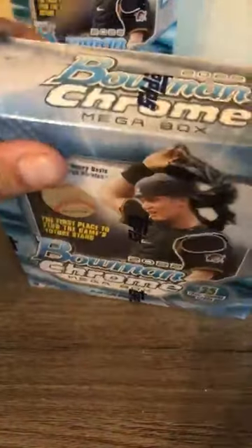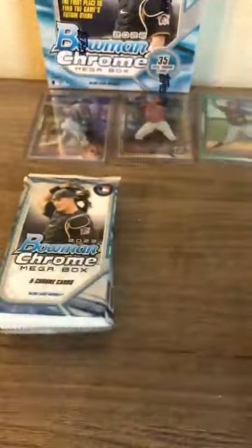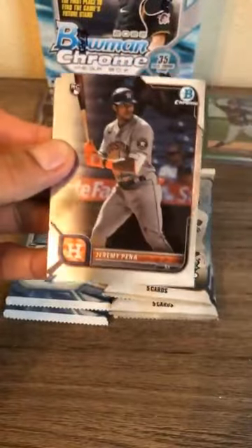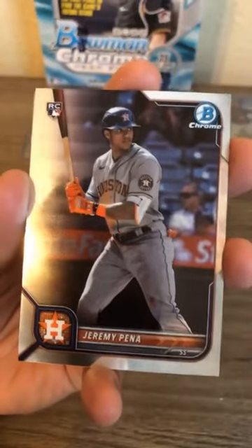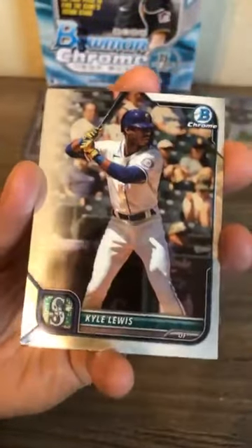Box number four of five — four more mojo packs remaining. Two mega box exclusive packs set aside, opening regular chrome cards first. Jeremy Peña bowman rookie card — all his top rookie cards show him fielding, so his hitting bowman card is a nice one. Kyle Lewis, Joey Bart catcher for the Giants.